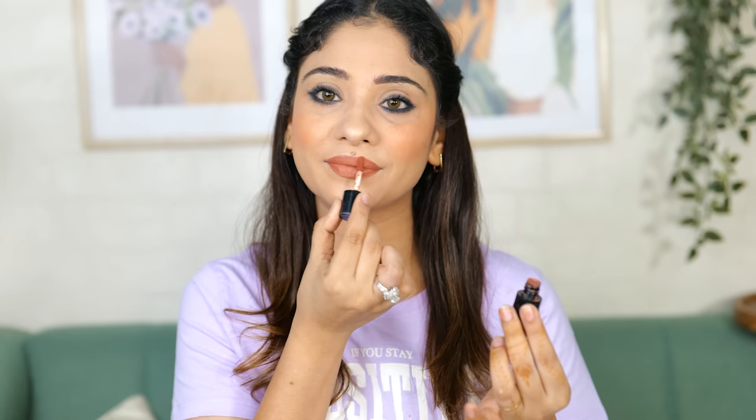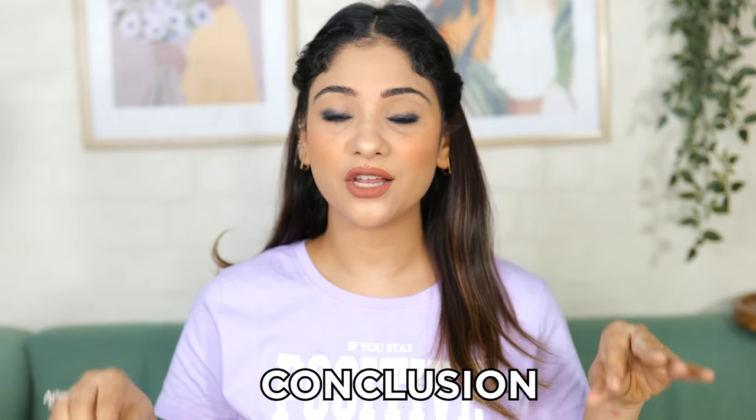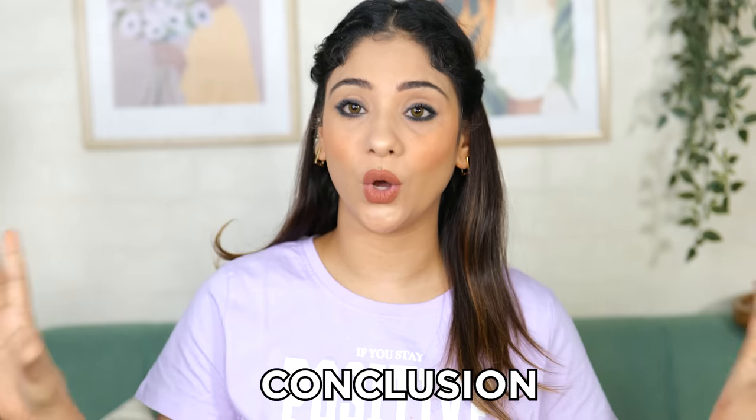Let's go to the conclusion. The PAC mini makeup range they launched - I liked it because it's trial friendly and budget friendly. Overall, PAC is a very good makeup brand, it's a cosmetic brand and people like it. The best thing is to invest in a mini size first - if you like it, then invest in the full size, otherwise you don't take the full size.